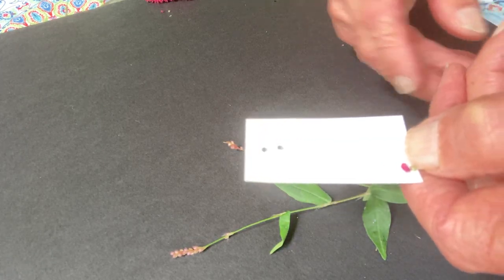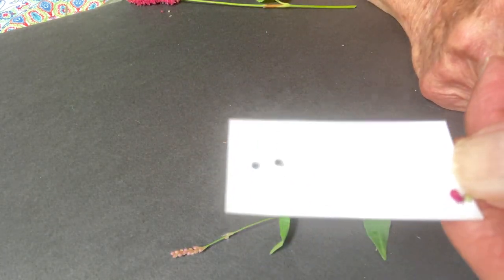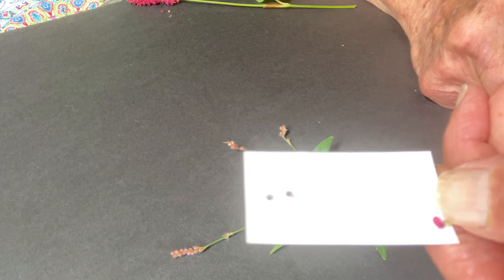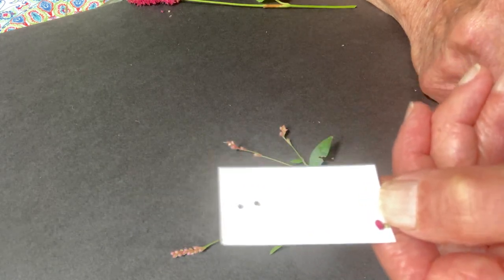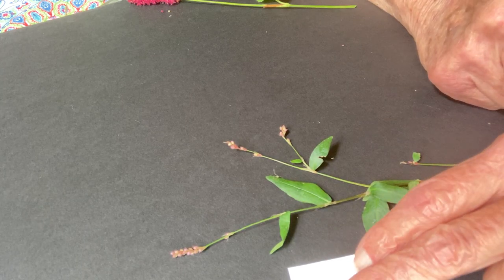Can you see them? They're that small. But those are the akenes, the fruit of this flower. You can see how they're shiny black.